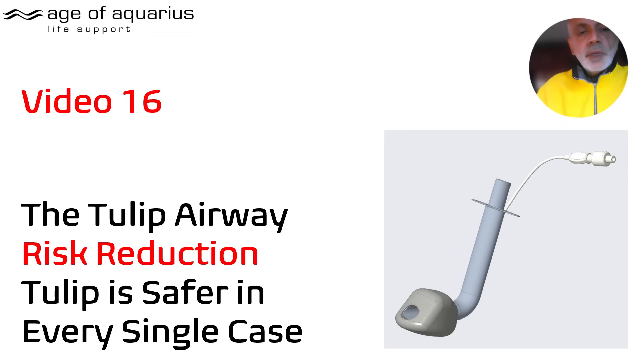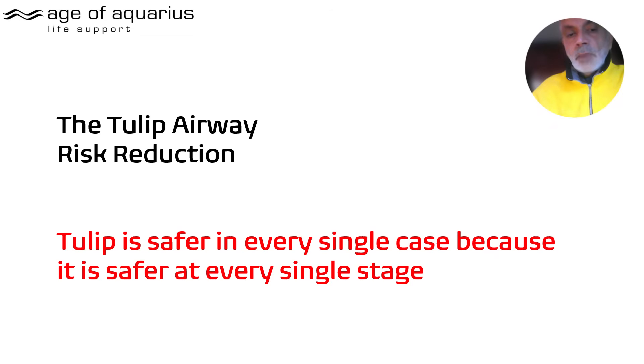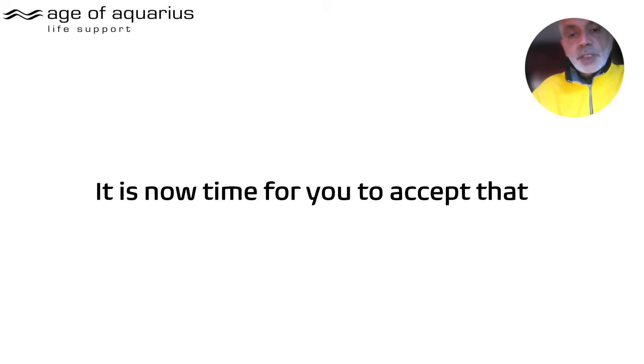Good morning. This is video 16 in the TULIP airway series. This one is about risk reduction — this is the primary intent of the TULIP. There's quite a bold title because I am indeed telling you that TULIP is safer in every single case. This is what a TULIP GT looks like. GT stands for Guedel type. There are also ENT types, but we're dealing with a nasopharyngeal airway that sits behind the tongue and seals your pharynx in its entirety — from the tip of the soft palate to the tip of the epiglottis — with a high-volume low-pressure cuff. That claim that TULIP is safer in every single case is because it's safer at every single stage, from insertion to removal.